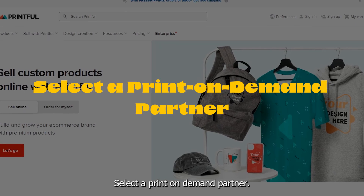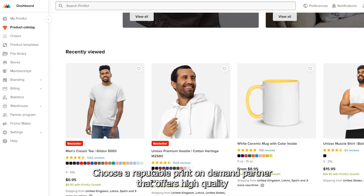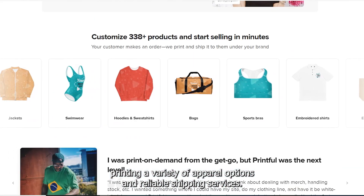Select a print-on-demand partner: Choose a reputable print-on-demand partner that offers high-quality printing, a variety of apparel options, and reliable shipping services.